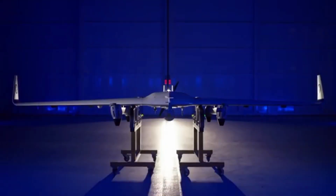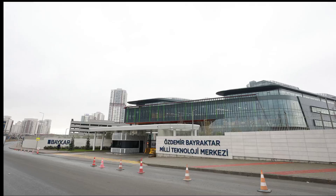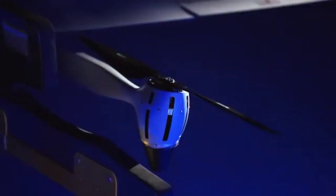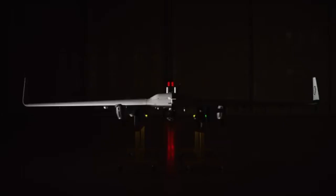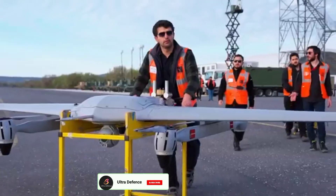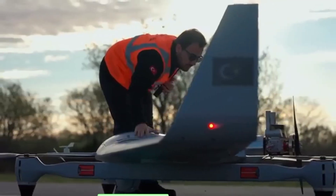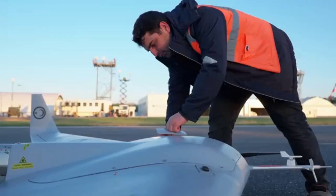Turkey unveils its latest technological marvel, the Bayraktar Kalkan vertical takeoff and landing drone, designed by Baykar Technologies. The Kalkan is not just a drone — it's a leap into the future of aerial surveillance and reconnaissance. Equipped with vertical takeoff and landing capabilities, it can launch from almost anywhere: rugged mountain terrain, dense urban environments, or maritime platforms. This flexibility is a game changer.